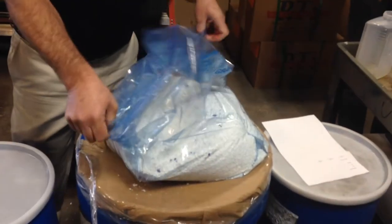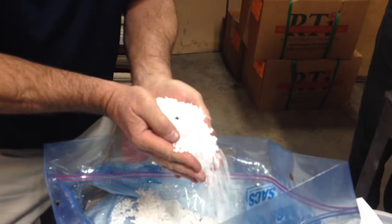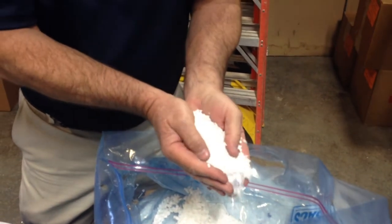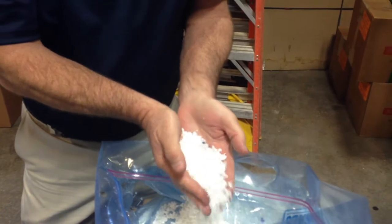The high-density polyethylene looks like this. This would be the same material that produces your water bottles. They look white here because they're thicker, but if they were smaller, then you'd get more clear.